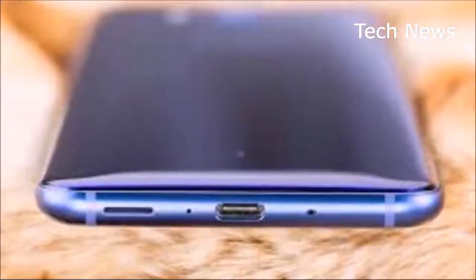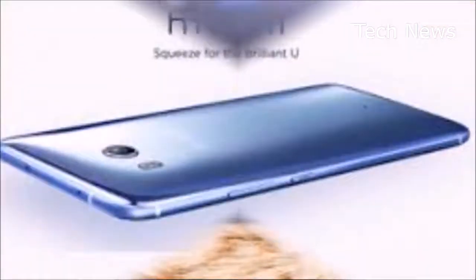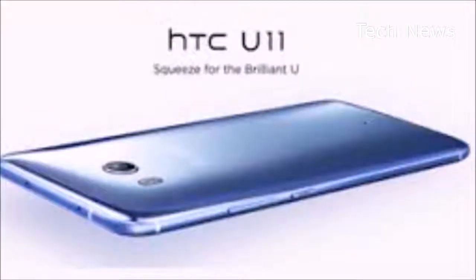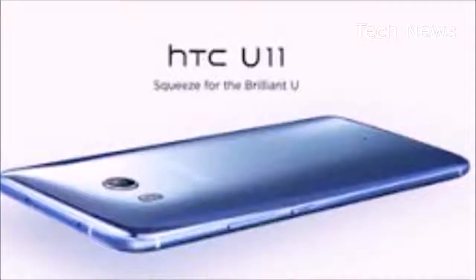In addition, a 12MP rear camera is expected with an 8MP camera up front, as well as an IP68 rating for dust and water resistance. The Edge Sense feature from the U11 is also likely to be included.